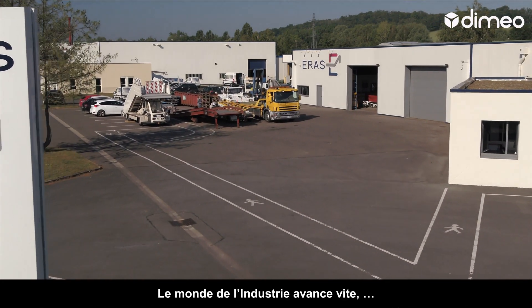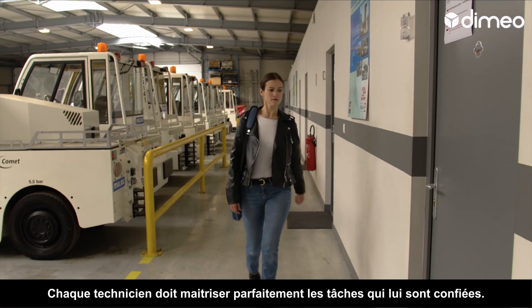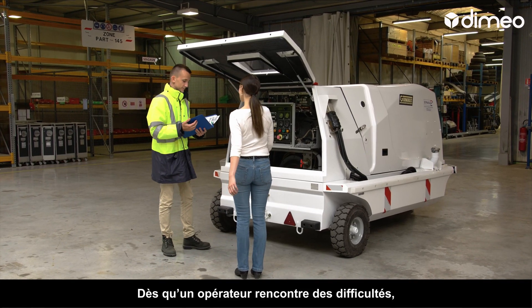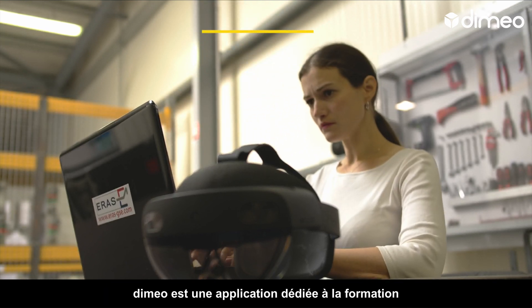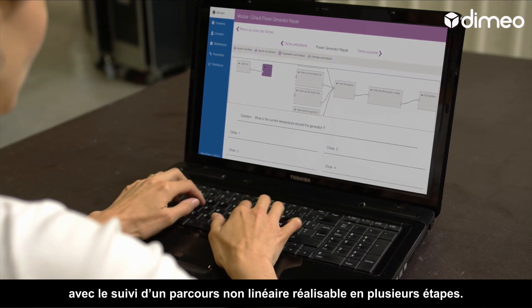The industry world is moving forward fast, often in a lean environment. Technicians must be fully proficient in all the tasks assigned to them. When an operator comes across a difficulty, the manager must act quickly without disturbing ongoing work. That's where Dimeo comes in — a dedicated application for non-linear training that can be broken down into different phases.